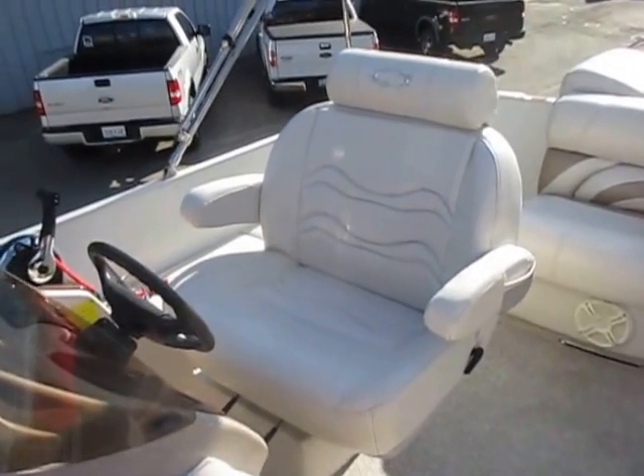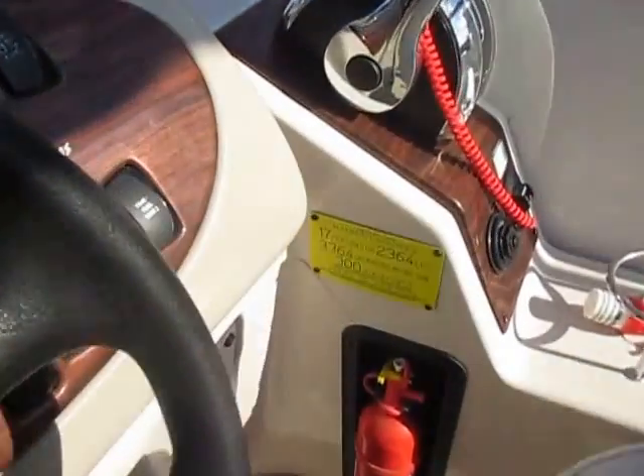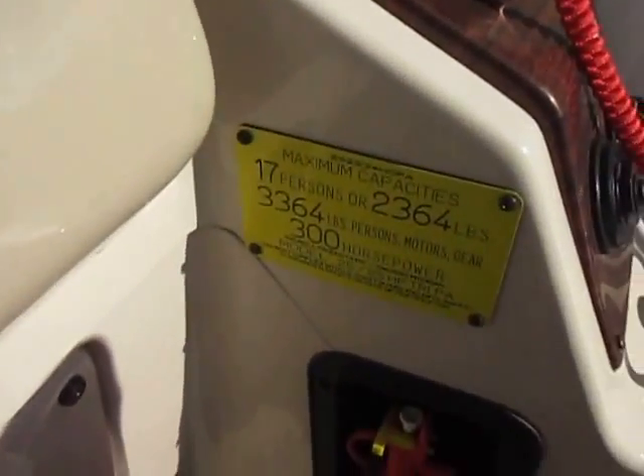Captain's seat with armrests, slider, and swivel. The boat is rated for 17 people.